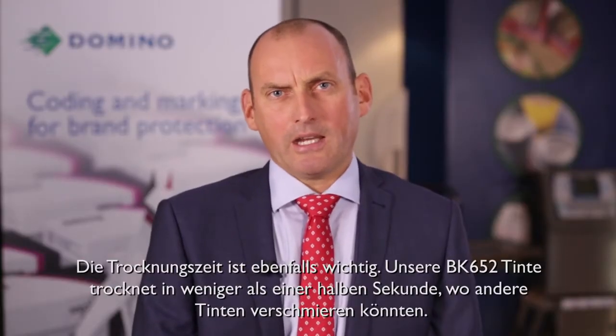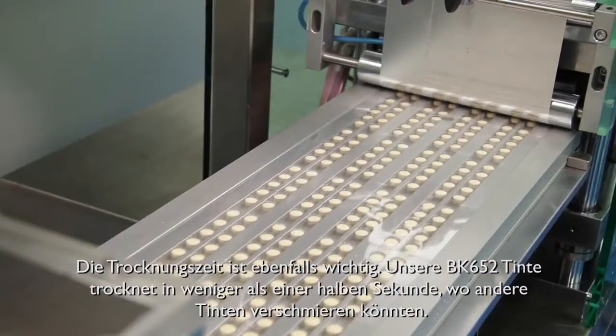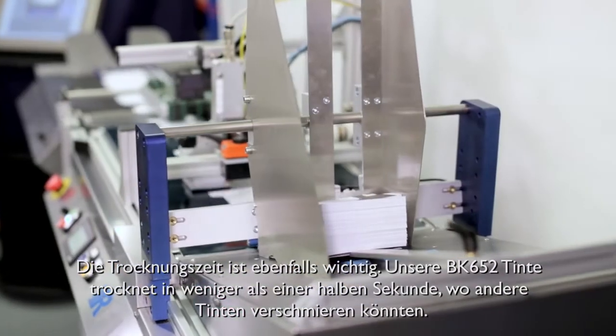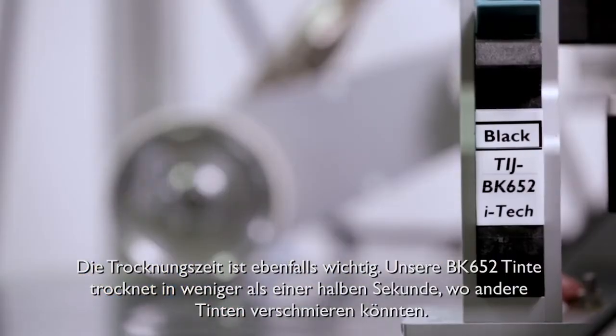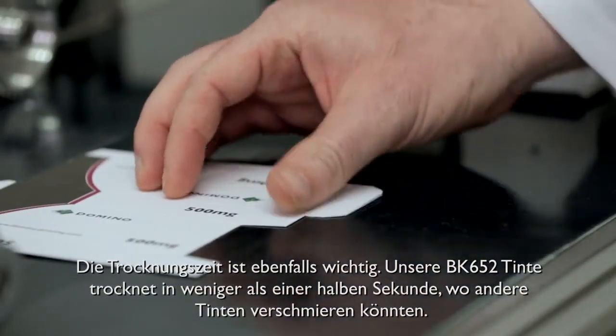Fast dry time is another key characteristic of Domino Thermal Inkjet inks. We know that many pharmaceutical manufacturers will want to apply tamper evident labels immediately after printing. Our BK652 ink dries in less than half a second, where many common inks would smudge.